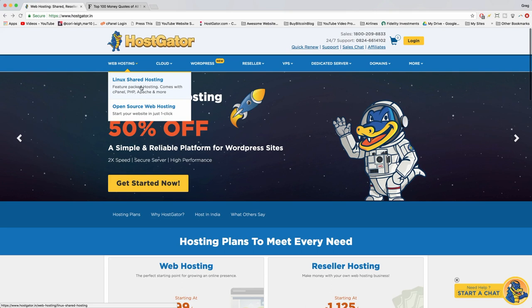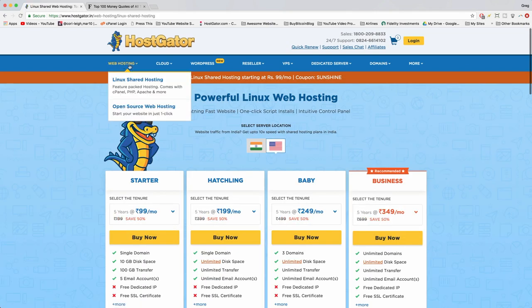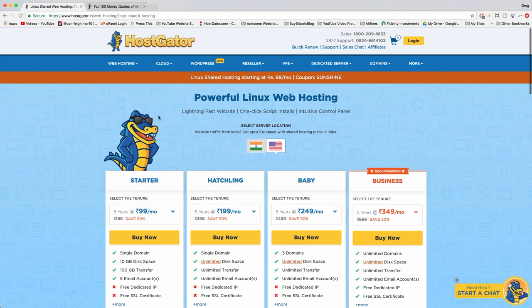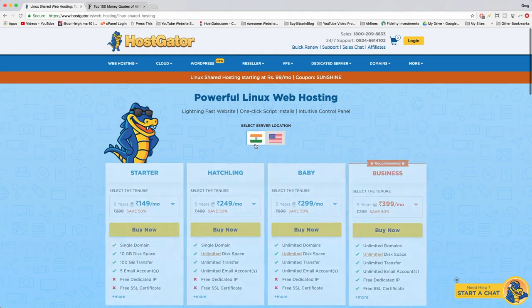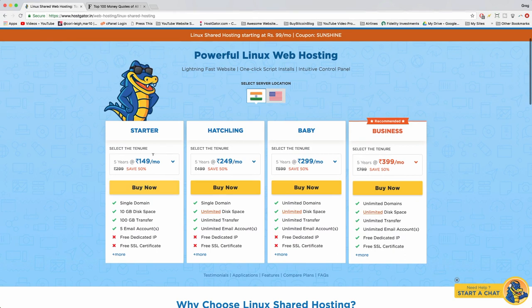Linux equals the most basic option for WordPress — don't worry about the fancy terms like cPanel, PHP, and Apache. Here we are on the Linux web hosting page. The first thing to do is choose the Indian server location to harness the power of those local geo centers. Then look at the four plans: Starter, Hatchling, Baby, and Business.